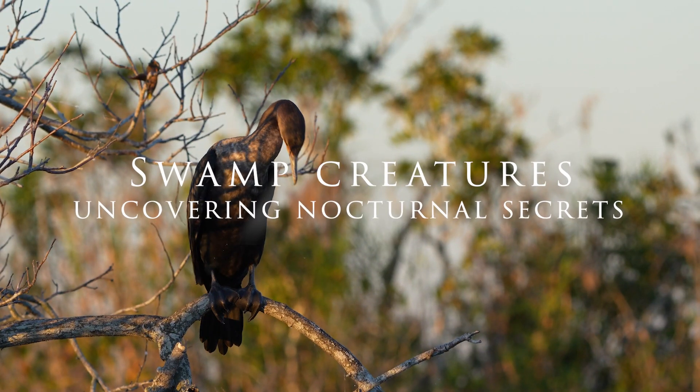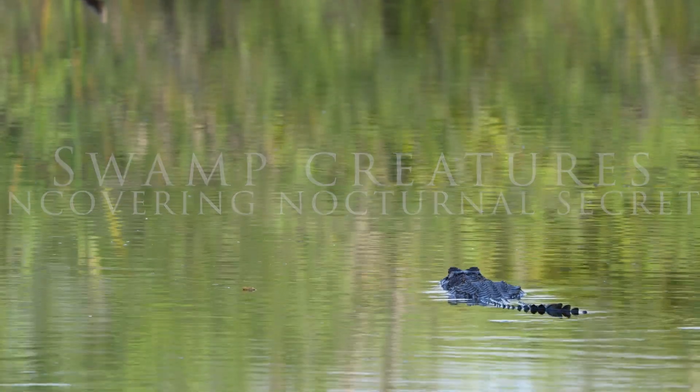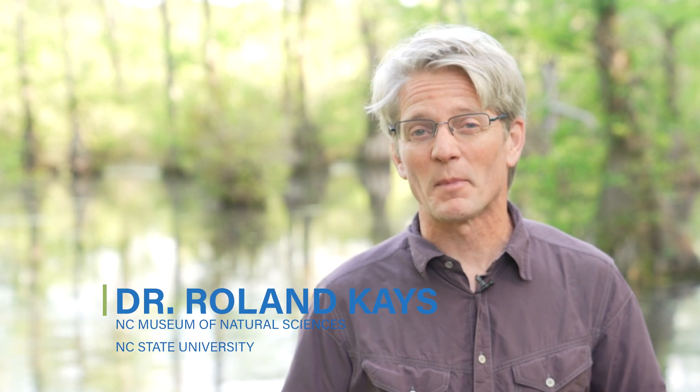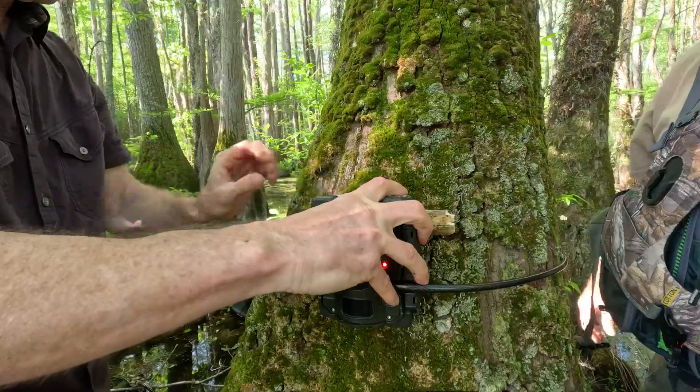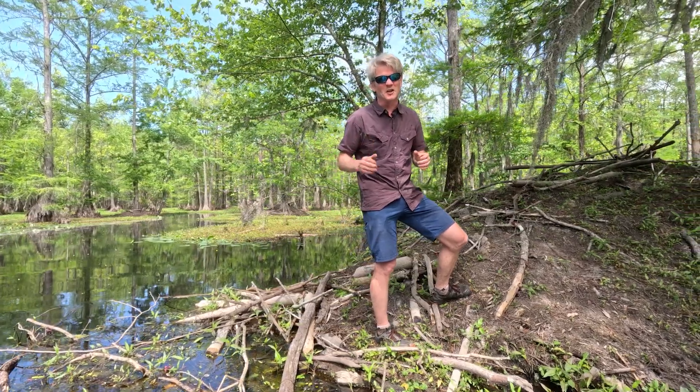Wetlands are beautiful places full of amazing creatures, but what happens after dark? What happens when the swamp creatures come out? For the first time ever, we're about to find out by setting camera traps in this amazing swamp. No boats are allowed out here at night and no one has ever set cameras in the swamp before. We just got special permission from the state park, so we're going to set some cameras and see what we can get. It's going to be wild.